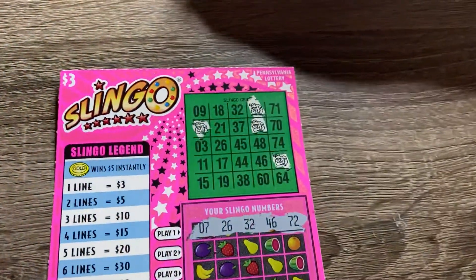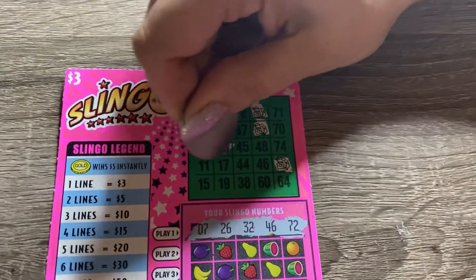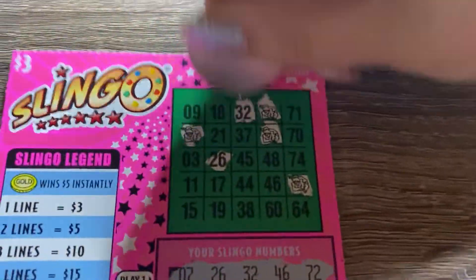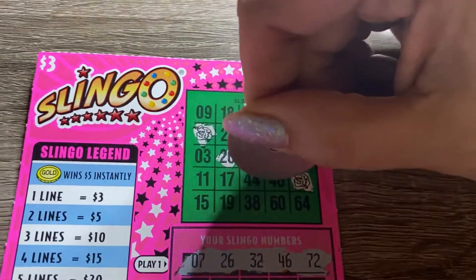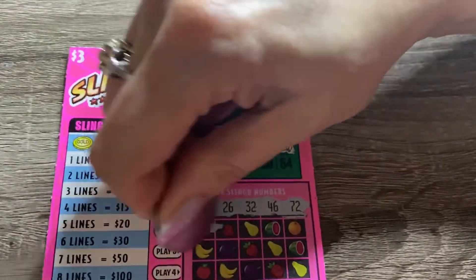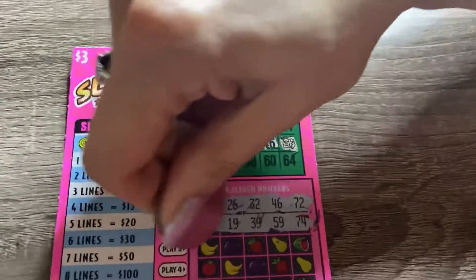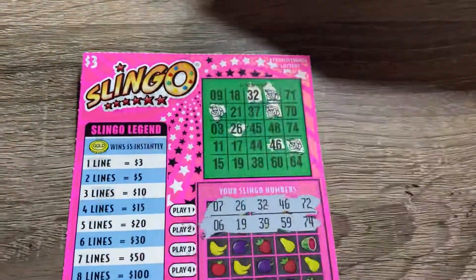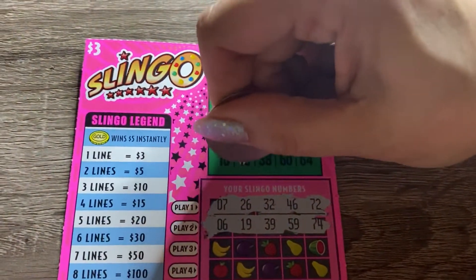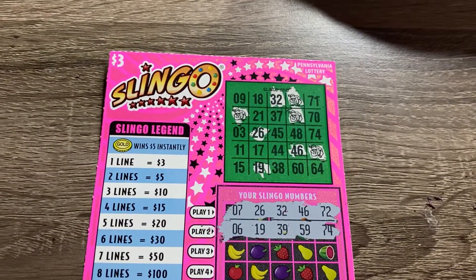We are looking for seven — no. 26 — yep. Why are the lights so dark? 32, 32, 32. 46 — no. 72 — next line. All right, we got a 6, 19, 39, 59, and 74. No six, we do have a 19. No 39, no 59, and we do have a 74.